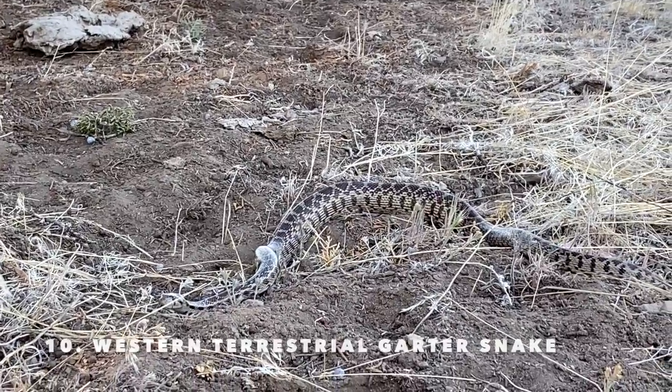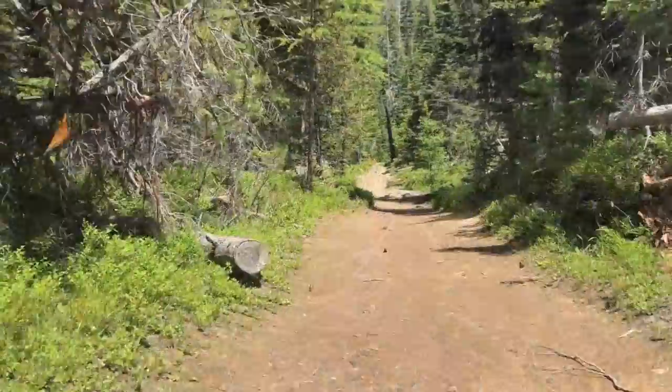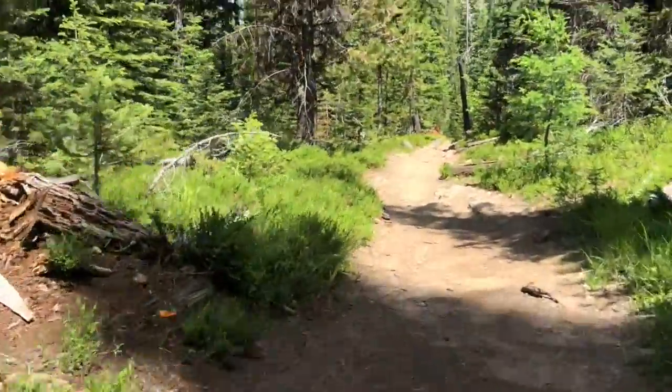This guy was probably over four feet long. Ending with butterfly mania! Not a wild animal, but still awesome. I'd love these guys. See you next time. Bye-bye.